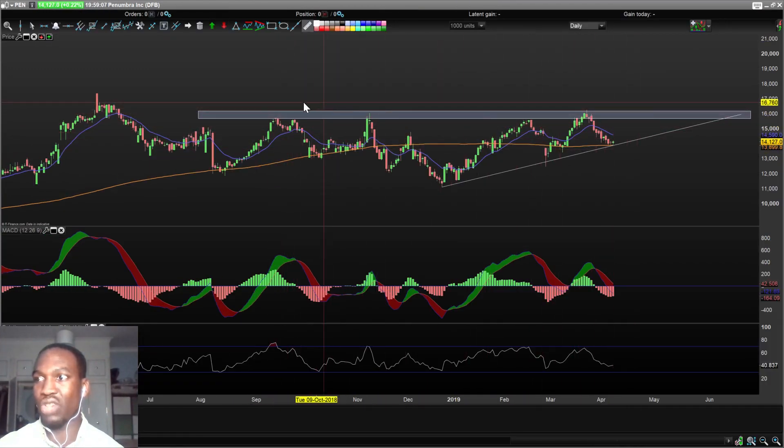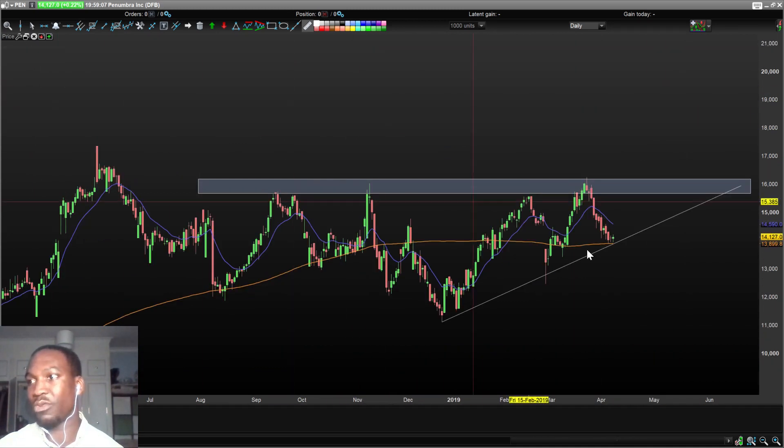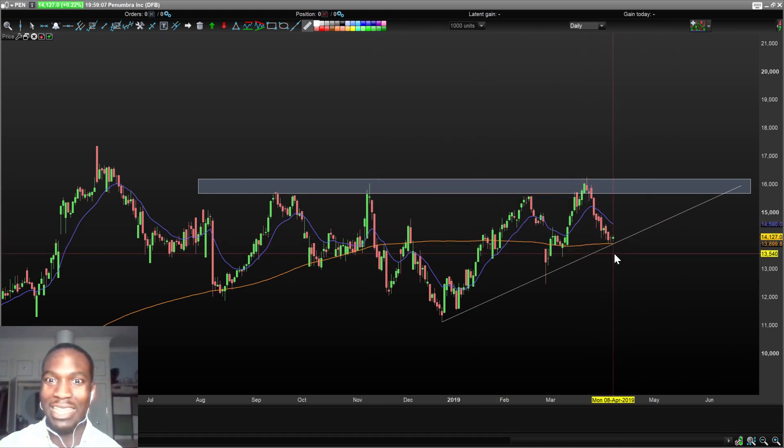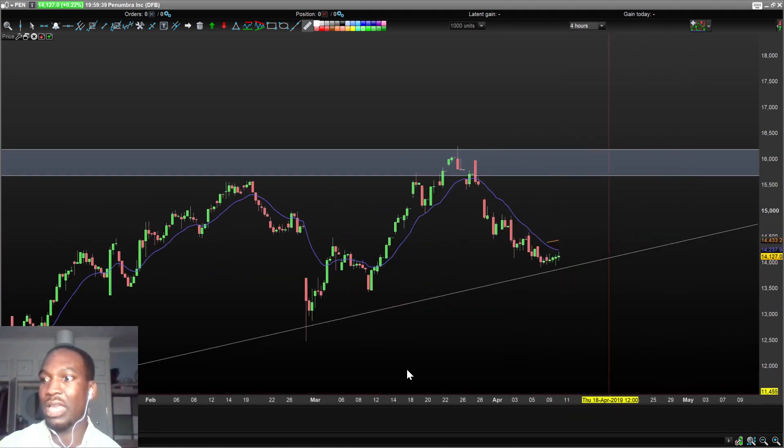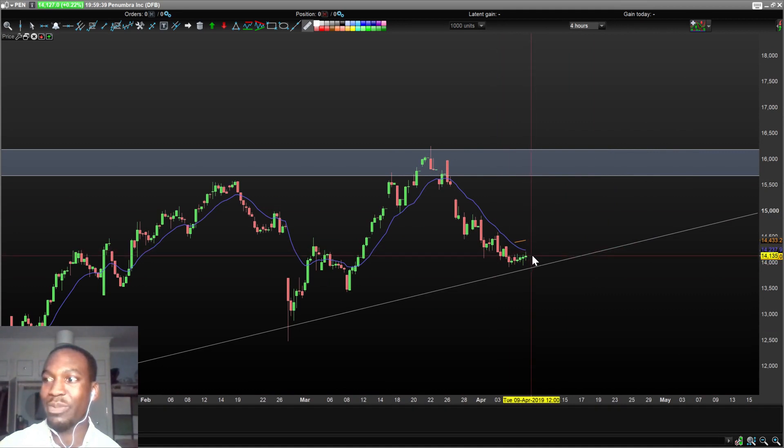PEN has a bit of a range here. I've tried to plot a line but it wasn't perfectly straight. There's a resistance in this white box area, and it's held true to this ascending triangle pattern. Right now it's at the support, which is really interesting because the 180-day simple moving average is acting as support as well as the ascending triangle support line — that's double support. On the four-hour chart I need it to break the 15-day exponential moving average, consolidate, and then there's a potential entry to ride it up.